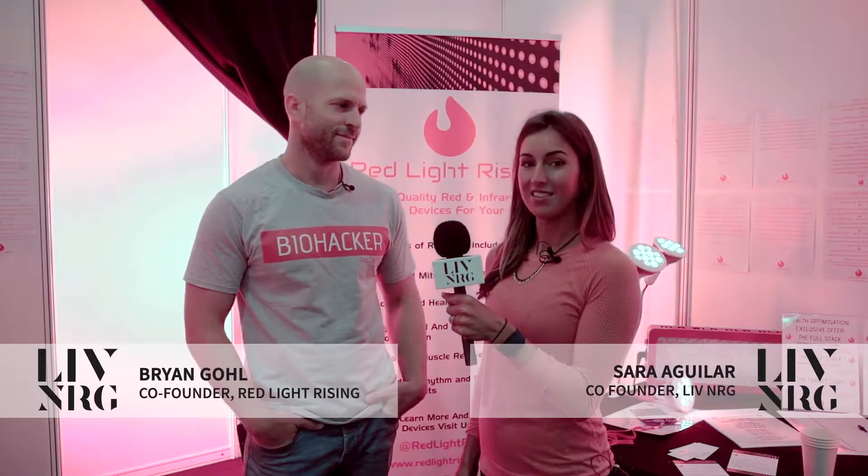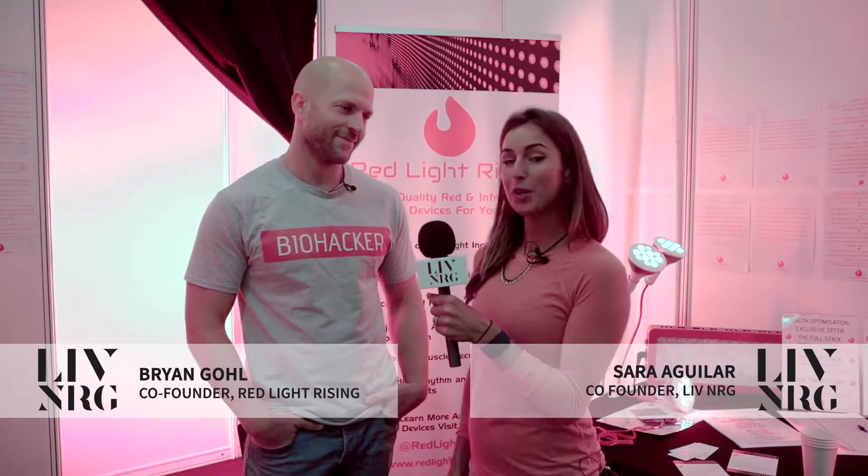Hi, I'm Sarah Aguilar from Live Energy and today I'm at the Health Optimization Summit in London with Brian Gould to talk about red light therapy. He's the co-founder of Red Light Rising.